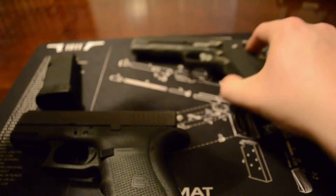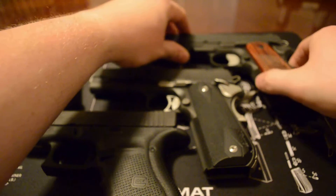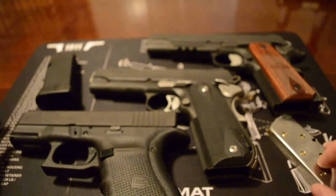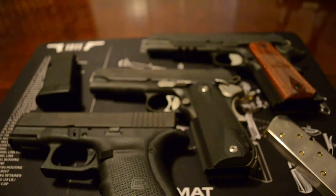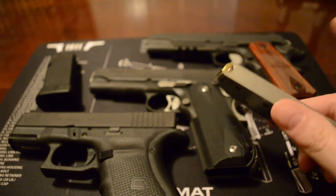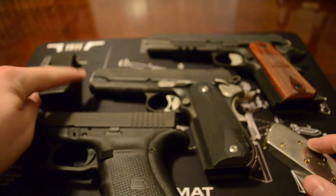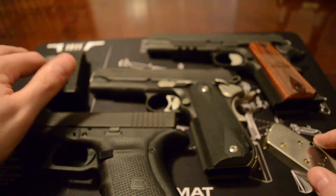Let me arrange them a little better — kind of in size if you will. You've got the small, medium, and then the large. The SIGs come with two single-stack magazines, while the Glock comes with three double-stack magazines that hold ten rounds each, which is a big advantage.